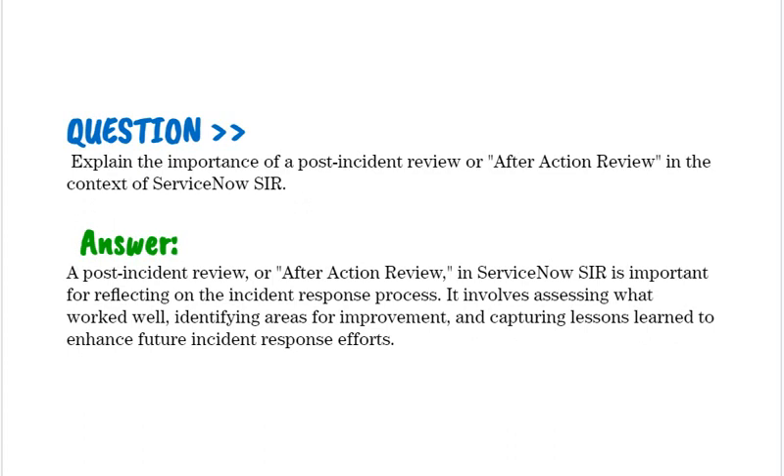Explain the importance of a post-incident review or after-action review in the context of ServiceNow SIR. A post-incident review in ServiceNow SIR is important for reflecting on the incident response process. It involves assessing what worked well, identifying areas for improvement, and capturing lessons learned to enhance future incident response efforts.